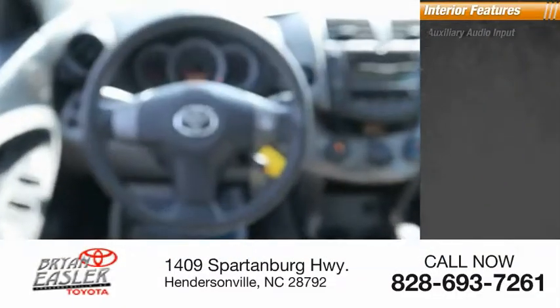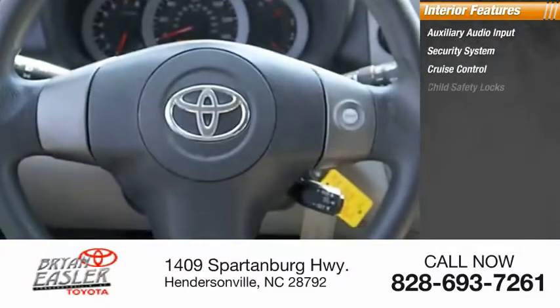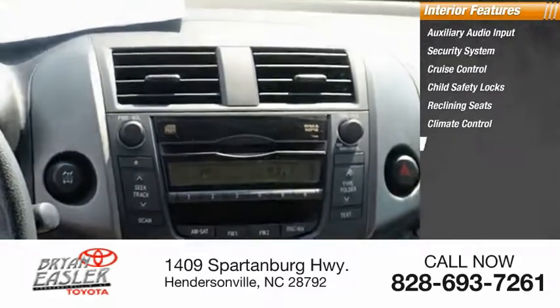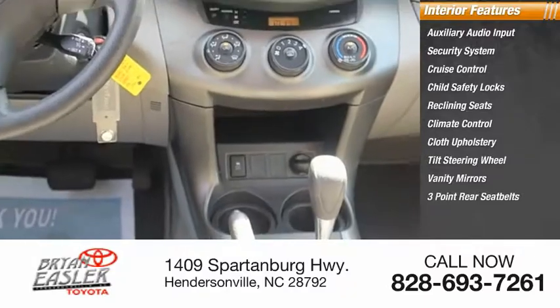Inside you'll find auxiliary audio input, security system, cruise control, child safety locks, reclining seats, climate control, cloth upholstery, tilt steering wheel, vanity mirrors, and three-point rear seatbelts.